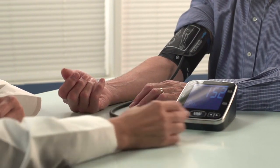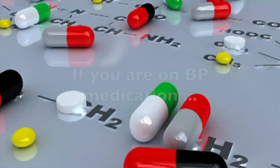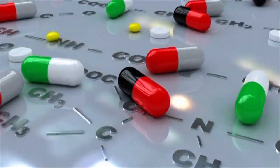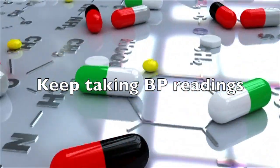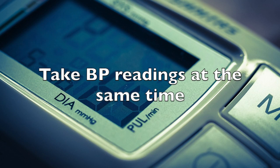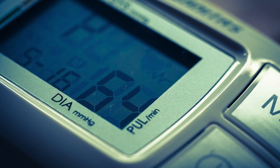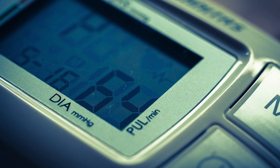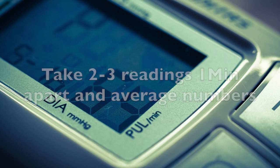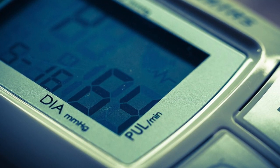One more thing to take into account: just because you are taking blood pressure medication does not necessarily mean that you should stop taking blood pressure readings. According to the American Heart Association, you should agree with your doctor on what time during the day you should take blood pressure readings and keep doing them regularly. Take 2–3 readings one minute apart and average the numbers to minimize mistakes. Make a note of your results to discuss them later with your doctor.